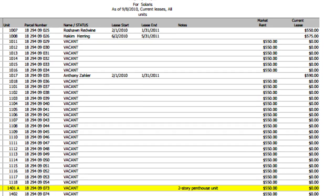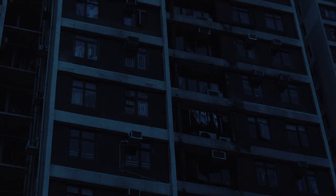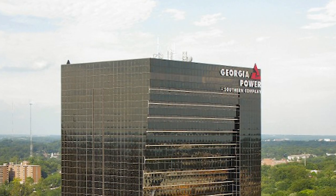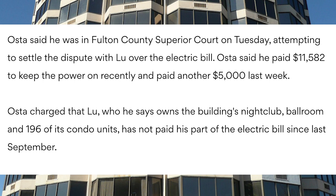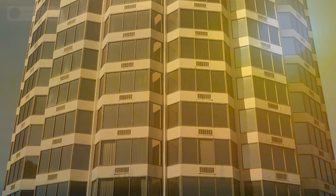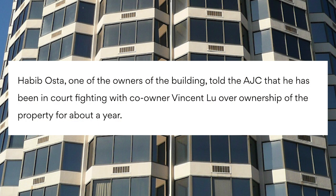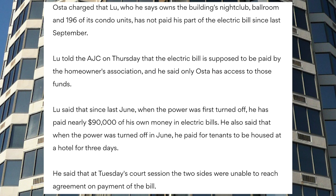Despite all the negative reviews, the mixed-use condo continued to lease out rooms and office space, continuing to collect rent from tenants. In June 2011, the power was shut off briefly due to owing close to $58,000 to Georgia Power, which Asta claimed to pay at least $11,000 out of pocket just to have it turned back on. He blamed his business partner Vincent for not paying his half. With rising temperatures in Atlanta during the summertime, residents were left in the heat. In early February 2012, it was reported that there was a dispute between the ownership of the property — between Asta and his partner Vincent, who owned the nightclub — over another non-payment of his half of expenses and utility bills.